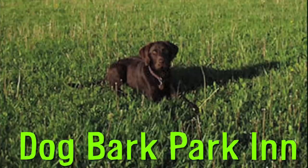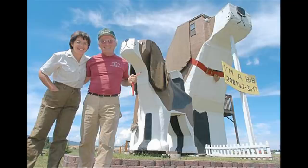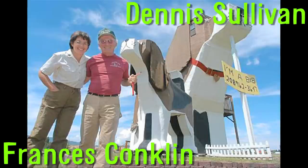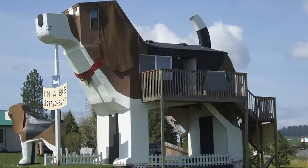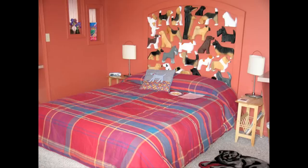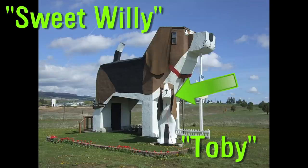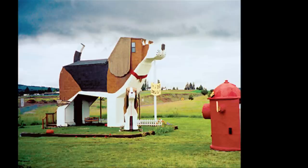The Dog Bark Park Inn is a bed and breakfast inside the world's largest beagle. Located in Idaho, it was built by husband and wife Dennis Sullivan and Frances Conklin. Guests enter the body of the beagle from a private second-story deck, and the head of the dog is aloft with a cozy alcove in the muzzle. The dog bed and breakfast is nicknamed Sweet Willy, and the 12-foot tall smaller beagle is named Toby. The 11-foot fire hydrant nearby contains a public restroom.